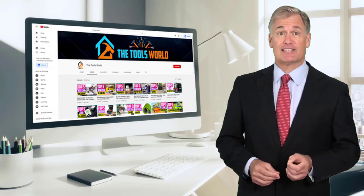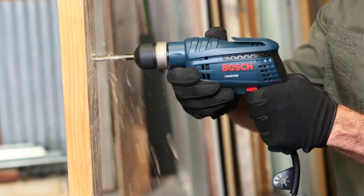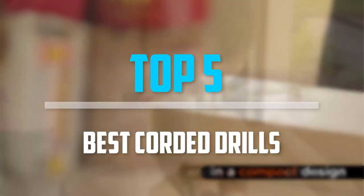And don't forget to hit the subscribe button. So let's get started with the video. Are you looking for the best corded drills in your budget? In today's video, we break down the top 5 best corded drills that are available on the market.